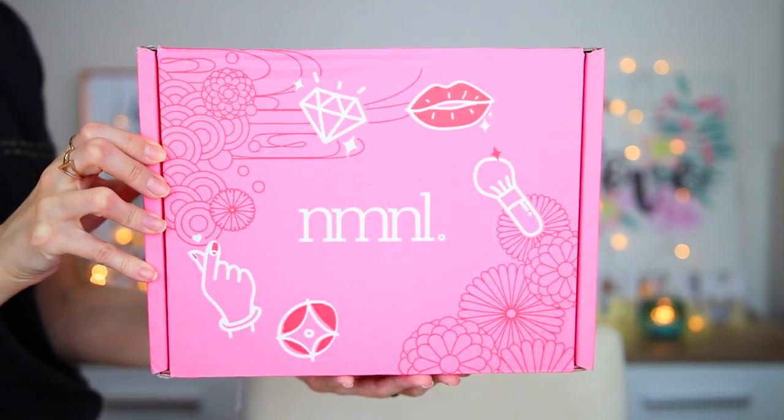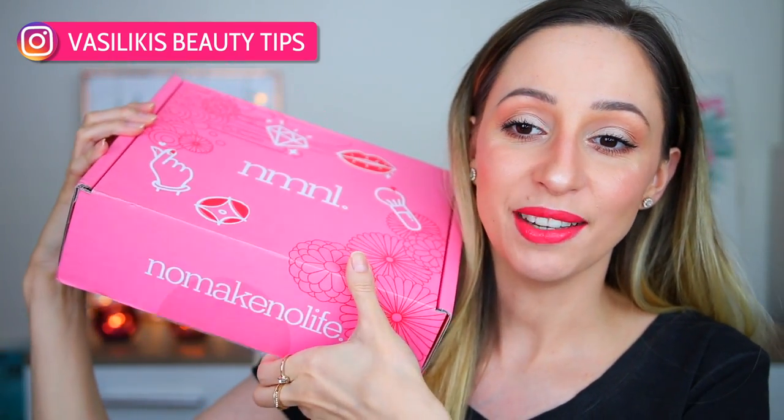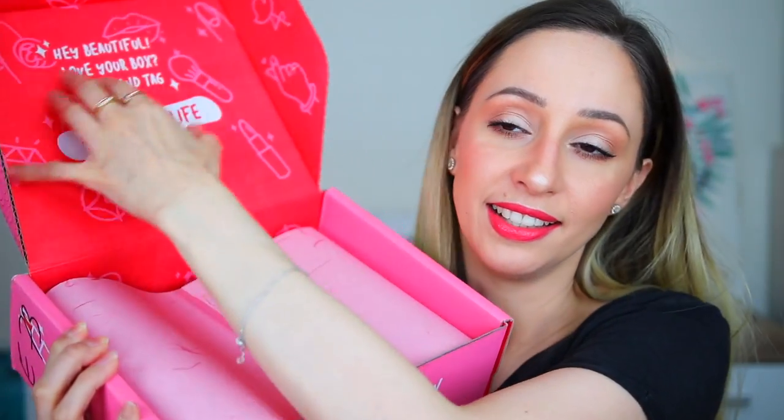Let me know in the comments below if you have favorite Korean or Japanese beauty products. I want to start off with the February box. If you like any of the products, you can still find them on their website and buy them individually — you don't have to get the subscription box. So let's open this one here and this is how it looks. It says 'Hey beautiful, love your box, share and tag hashtag No Make No Life.' By the way, I was very confused by the name — I thought it was 'no make and no life.' So this is for February and the theme was Valentine's Day — we're gonna have some romantic products. We have the booklet.